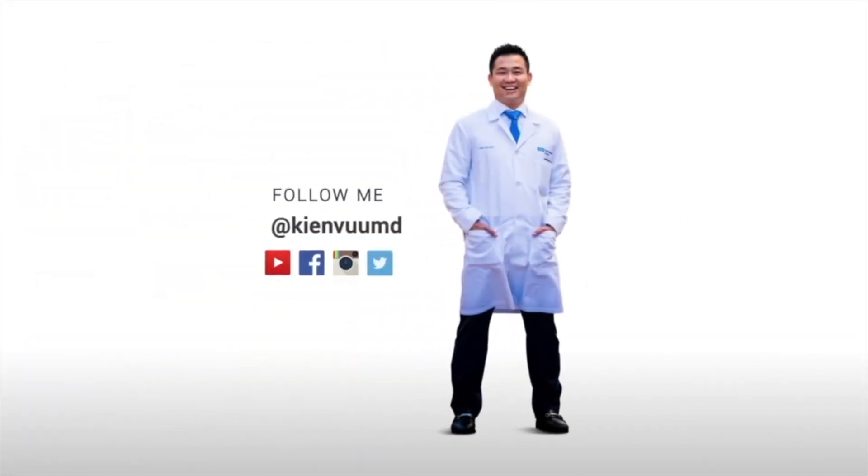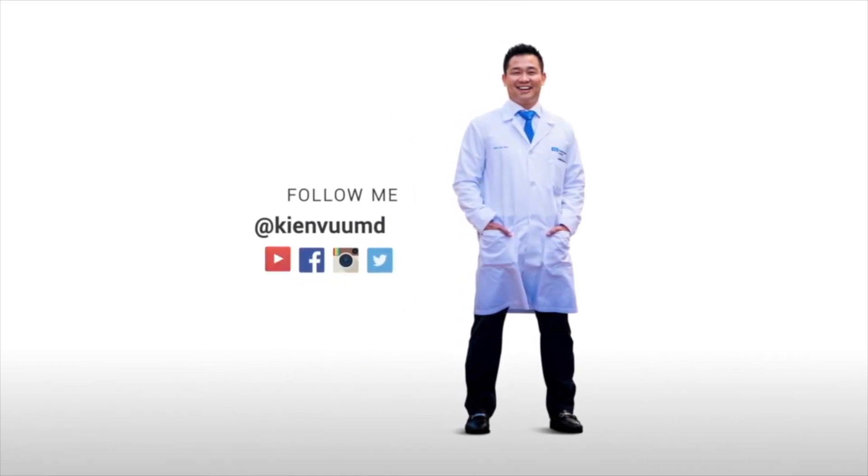Where do people find you online? The easiest place is Instagram at Conover Wellness. Our website is conoverwellness.com. Well, thanks for your time today. Thank you.